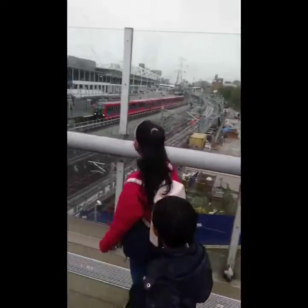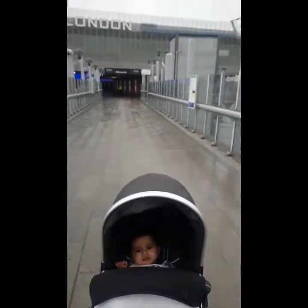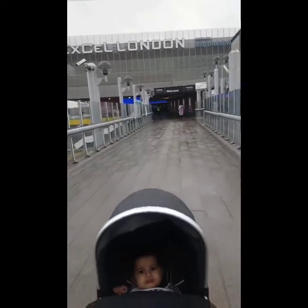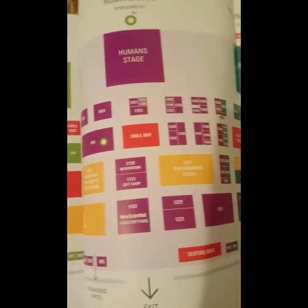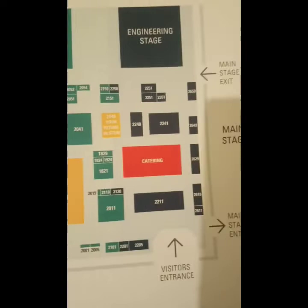Welcome to Mum's Craft with Children. Now we are in Excel London for New Scientist Live. This is the show map, so we can find everything easily.